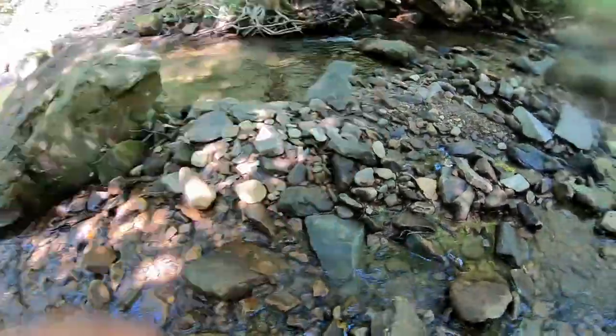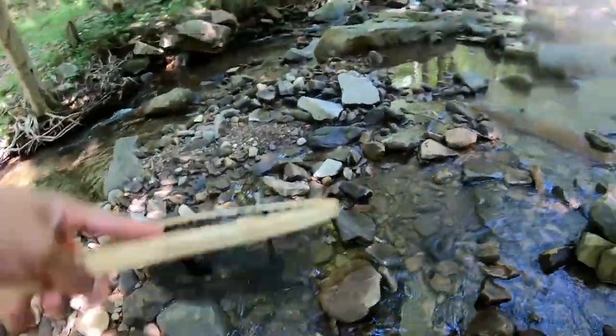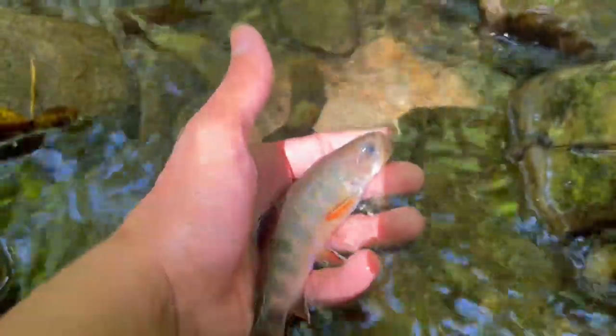Fish off. Yeah, there we go - beautiful brook trout on the dry fly. Back he goes.